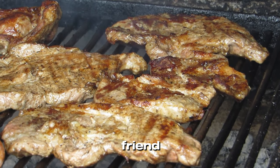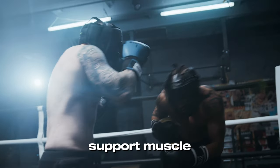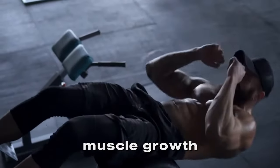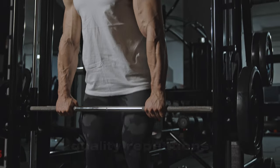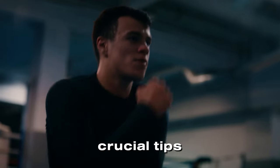Protein is your best friend. Aim to consume around 1 gram per pound of your body weight to support muscle repair and growth. To stimulate muscle growth, lift weights in the 6 to 12 rep range. Focus on controlled, quality repetitions and gradually increase the weight as you get stronger.